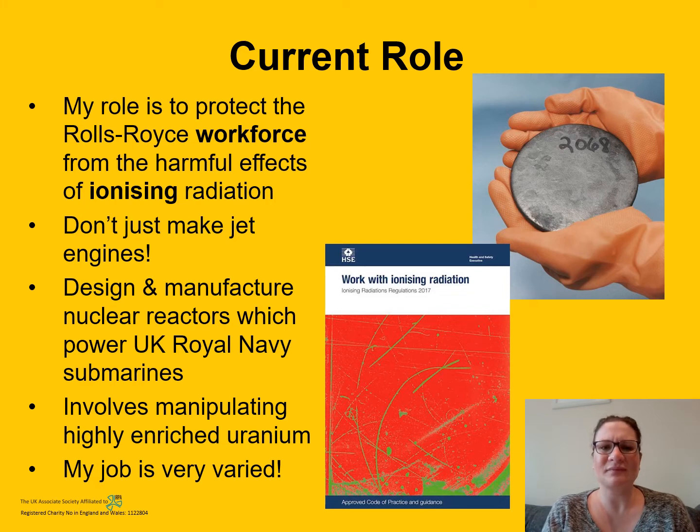So my current role — it's my job to protect the Rolls-Royce workforce from the harmful effects of ionising radiation, because Rolls-Royce as an employer carries out work with radioactive material that emits ionising radiation. You might be surprised to hear that Rolls-Royce don't just make jet engines or cars — they actually design and manufacture nuclear reactors which power the UK Royal Navy submarines. That involves manipulating highly enriched uranium, and there's a picture of some highly enriched uranium in the top right-hand corner of the screen.